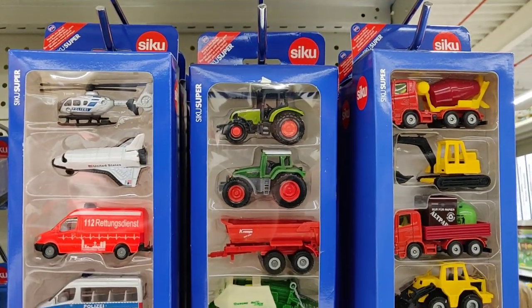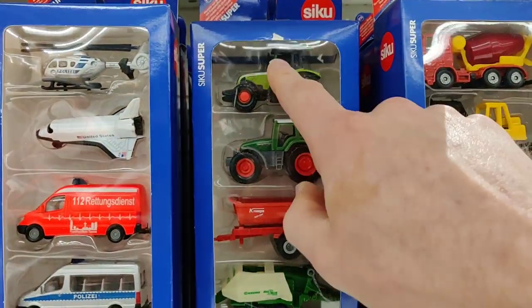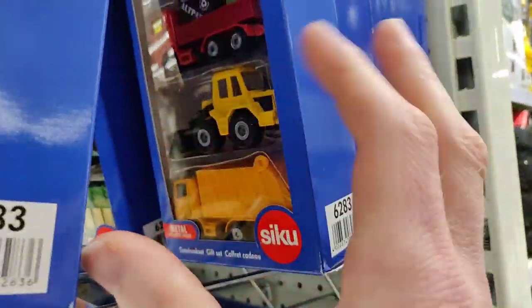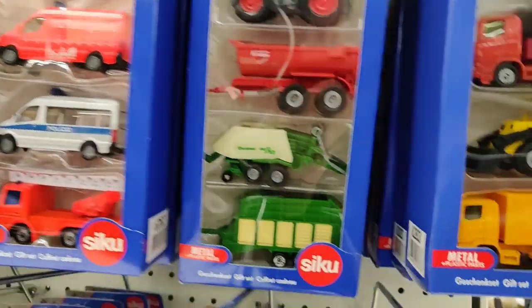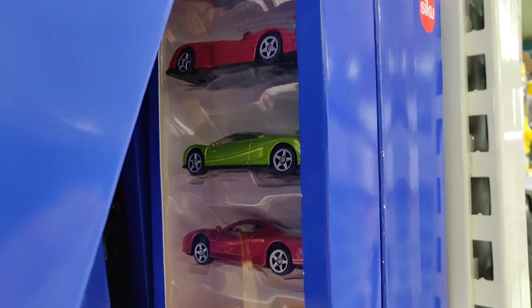Here we got some five packs. Up on the left you see a small helicopter, but that one is not as good looking as the bigger one. So if you want to buy a helicopter from CQ, buy the bigger one - that one is looking way better. Here we got a five pack with some racing cars.